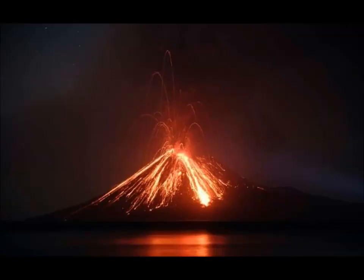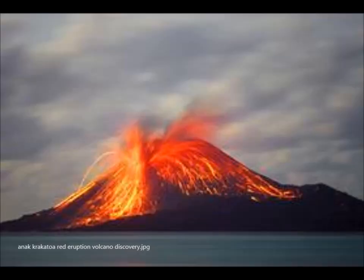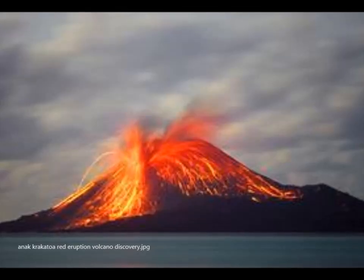Experts say Anak Krakatoa emerged around 1928 in the caldera of the Krakatoa volcano, a volcanic island that violently erupted in 1883. With subsequent lava flows, it grew from a submarine setting to become a small volcanic island with a cone standing at around 300 meters, 1,000 feet above sea level — well, that has gone down two-thirds, as said before. So that has changed drastically.